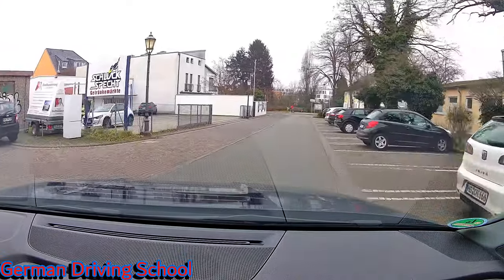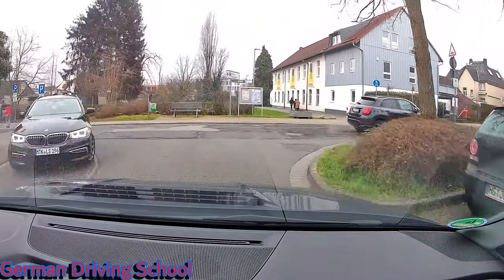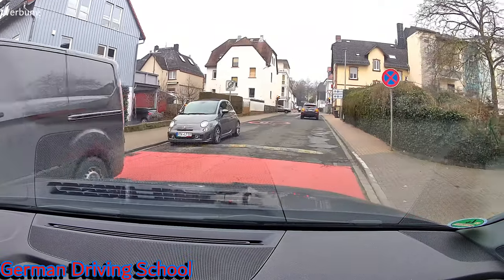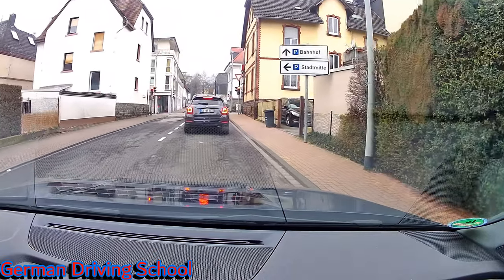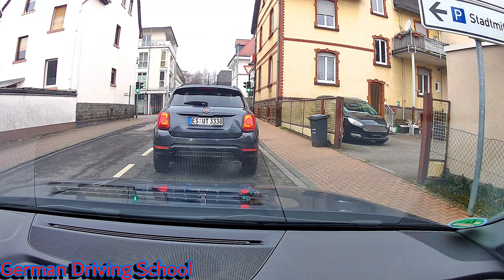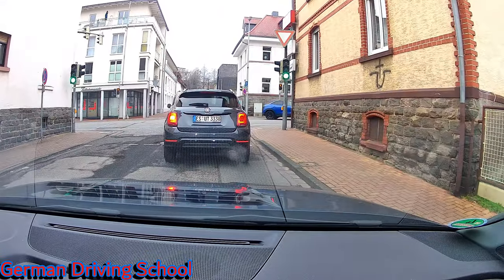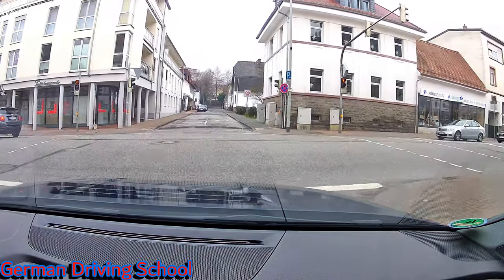Please turn right — no traffic sign visible, so it's right-before-left rule. Slow down, follow the right curbstone; if not sure if it fits, you can also stop because it's narrow. Then: please turn left. Red traffic light — preparation time. Oncoming traffic gets green light, and pedestrians on both sides too, but we need to check the left side. Oncoming traffic is free — blind spot, turn — and in the meantime the pedestrians got red light.